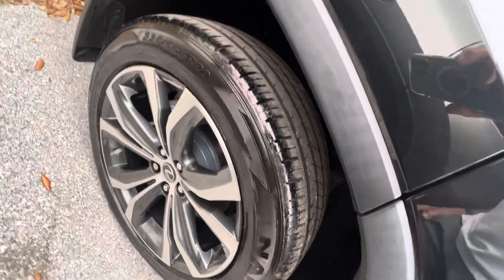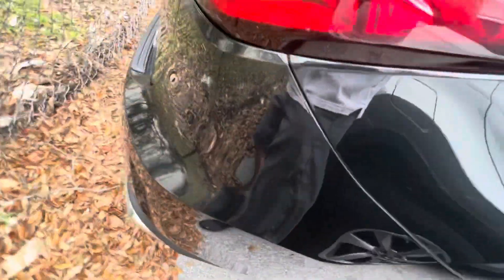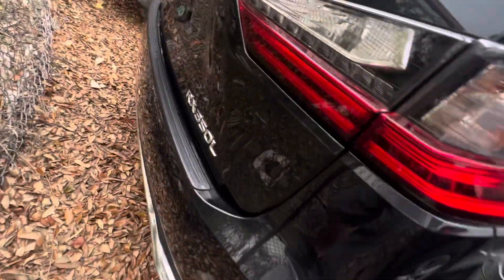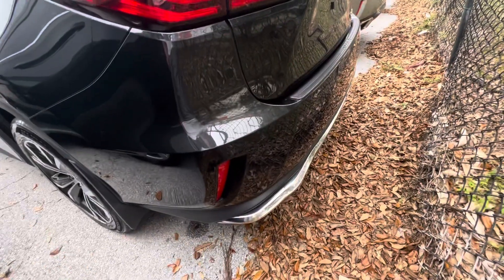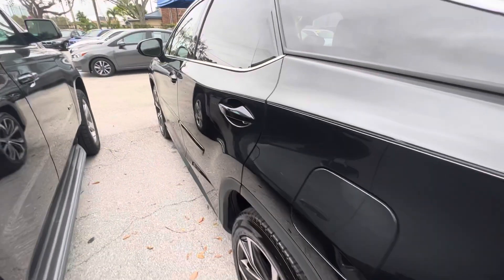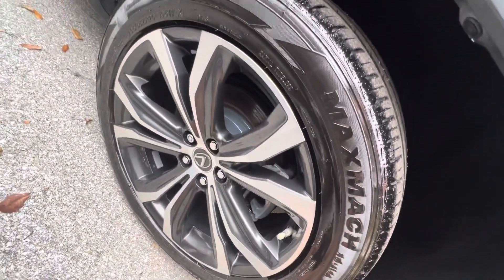There's the third wheel, and it's perfect. So no curb rash on any of the wheels so far. Looks like we have a northern day here today — don't get many of them. No scratches, no dings, no dents, nothing I see so far. Here's the fourth wheel, and it looks perfect.